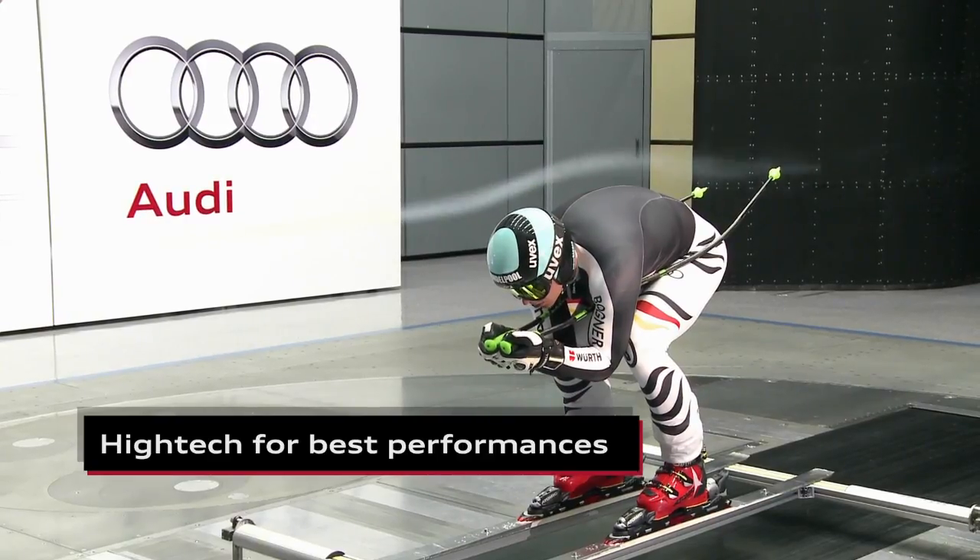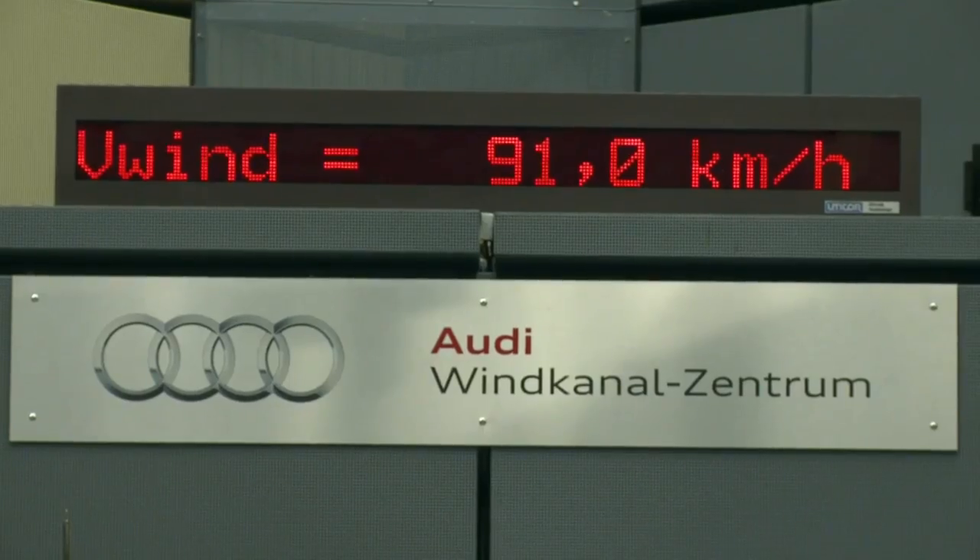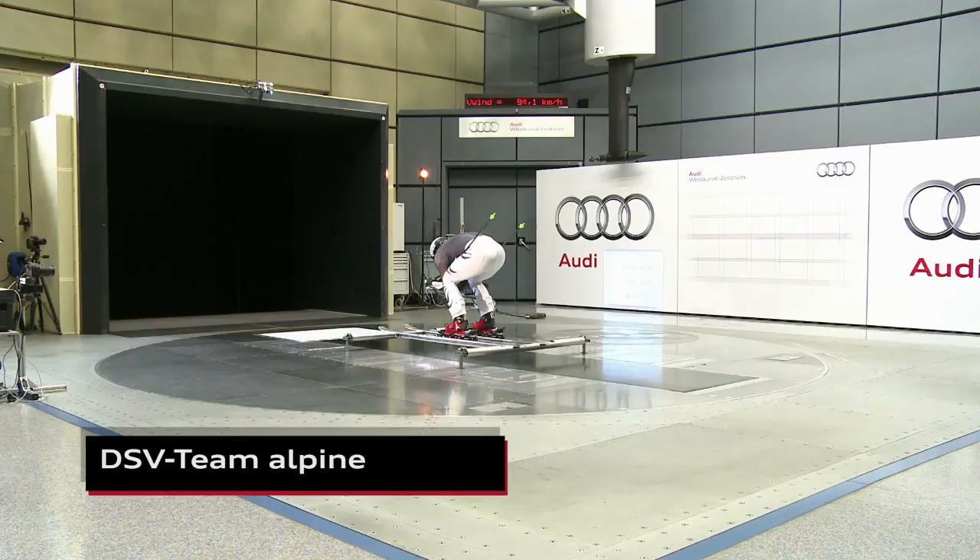We can reach this wind speed in roughly 20 seconds. The maximum power of the turbine makes this very easy.